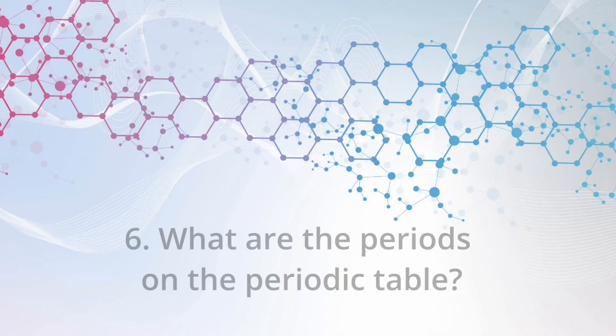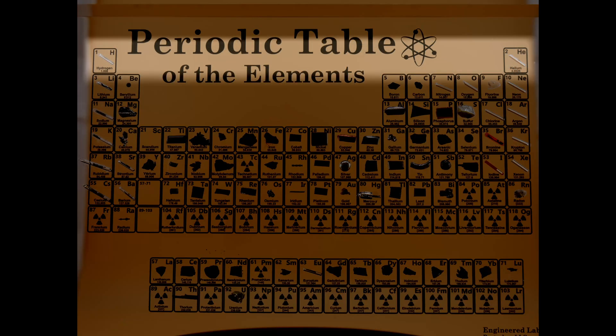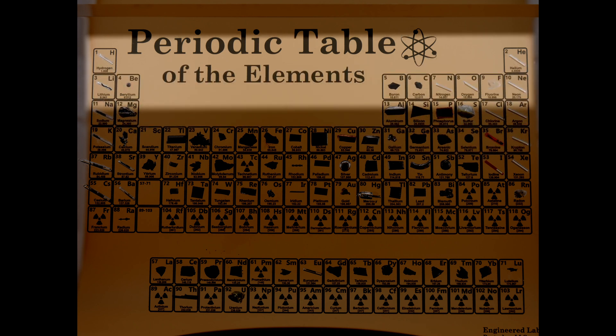What are the periods in the periodic table? Periods are the rows, and each period represents elements with the same number of electron shells. Hydrogen and helium are in the first period — their first electron shell holds only two electrons. In the second period, from lithium to neon, you have eight electrons. The same applies to sodium through argon. Basically, the period tells you which electron shell is currently being filled.